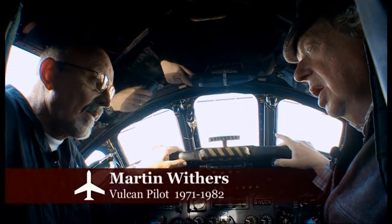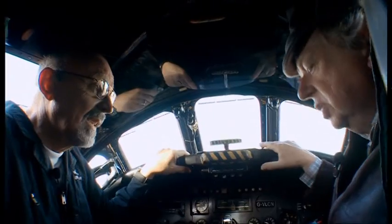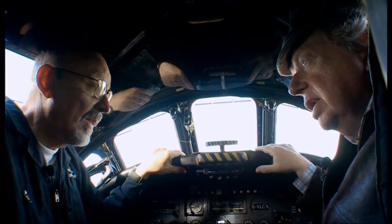I'm meeting Martin Withers, who flew on this mission. He was the captain of the first Vulcan that went in on 1st of May, 1982. He flew for 15 and three-quarter hours. Cramped in those conditions the whole time, and they had to refuel — a total of seven times from airborne Victor tankers.